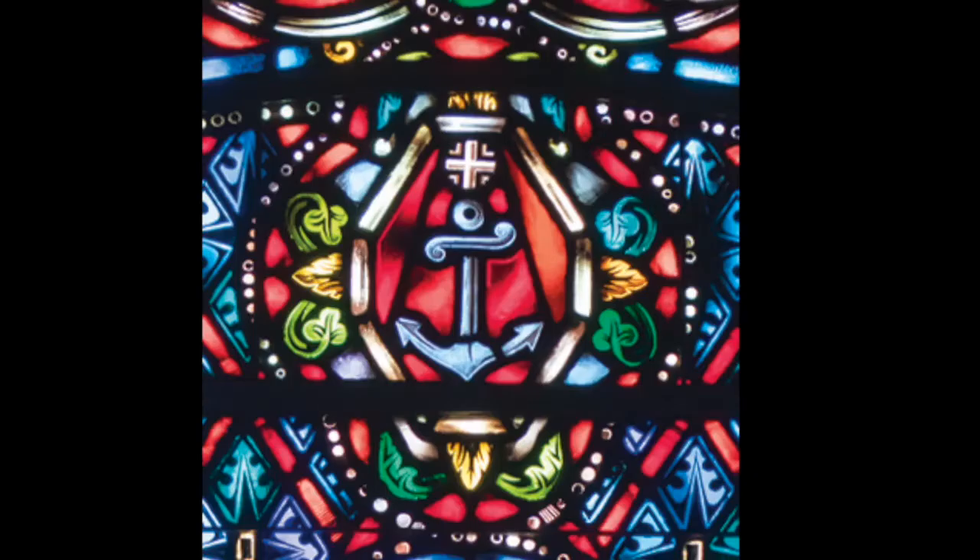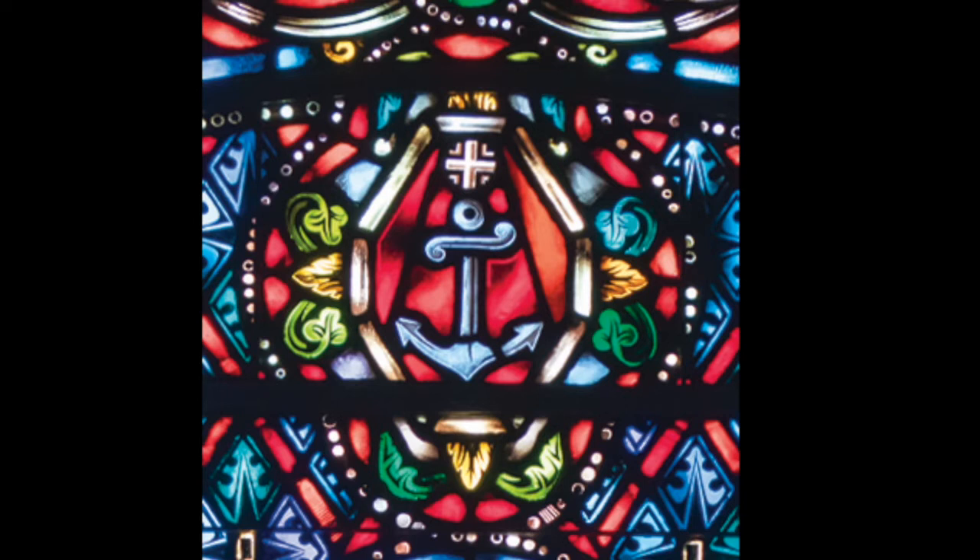The small medallion below depicts the caduceus — the traditional symbol for the medical profession. It is a staff entwined by two snakes with wings at the top. The staff represents the one used by Asclepius, the father of medicine. The snakes, known for shedding their skin and moving out with new skin, symbolize the healing and renewal that comes from our medical people. The wings also represent the possibility of new life. The small medallion at the top depicts the cross of Christ over the anchor — a traditional symbol of our faith. Combined with the window's contents, the cross and the anchor symbolize the health and wholeness made possible through the healing ministry of our Savior.